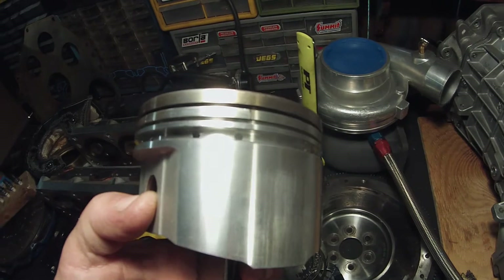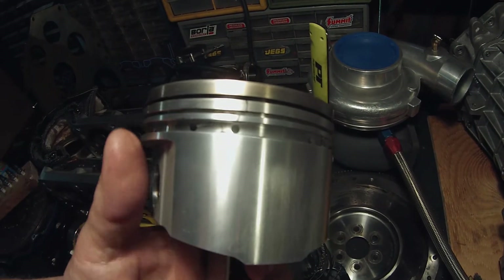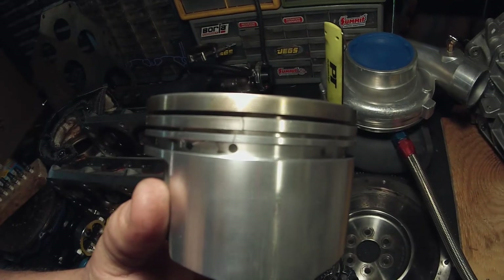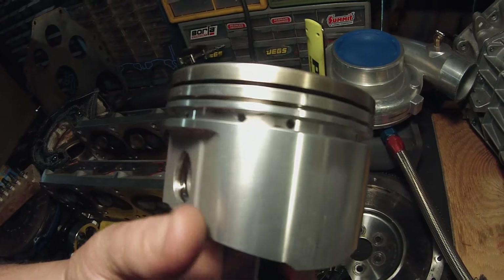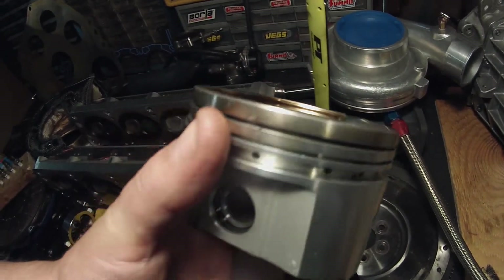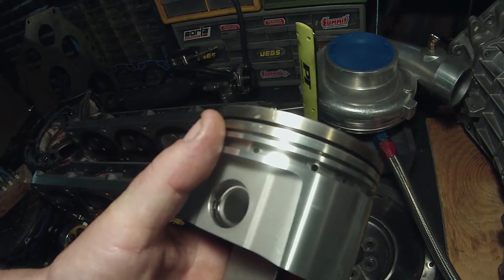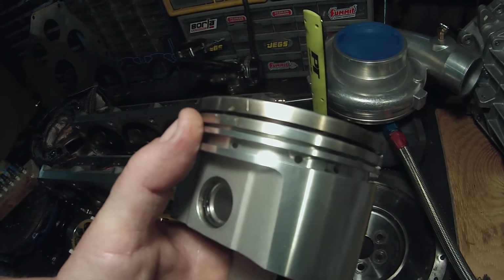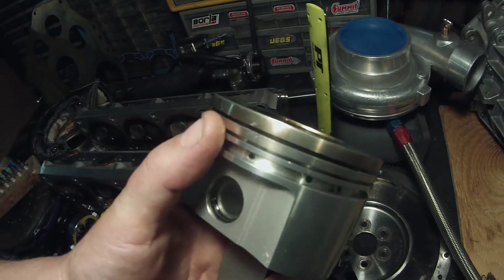You see that right there — it cracked right in between those two holes. And you see those two marks on the ring lands? They look like scratches, but that's a crack. The bottom one there is a crack. They come over here and it cracked right there on the piston ring lands. You can see right there where it's a little discolored, like a rainbow color — that's where it got really hot.